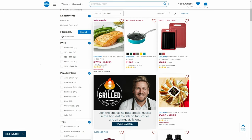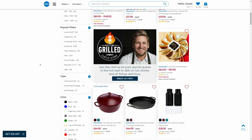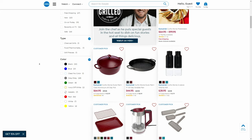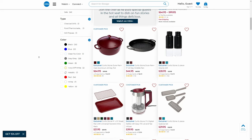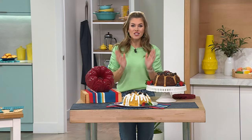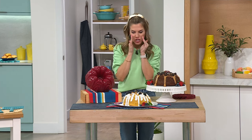Check out all of Chef Curtis Stone's assortment on hsn.com. Chef is our number one brand in culinary, top-rated, and everything he offers is a customer pick. He keeps coming out with incredible new inventions and ideas. Don't forget about our today special — that is our best buy of the day: salmon and cod fillets. You will not be disappointed. Auto-ship, auto-ship, auto-ship.